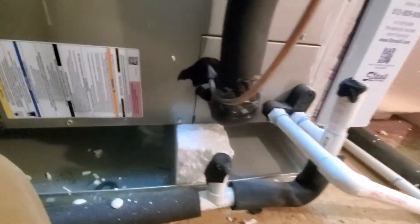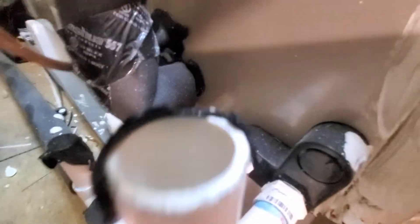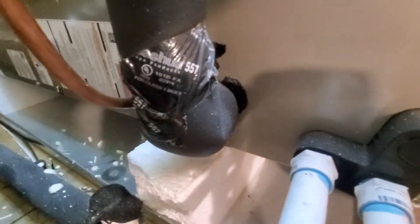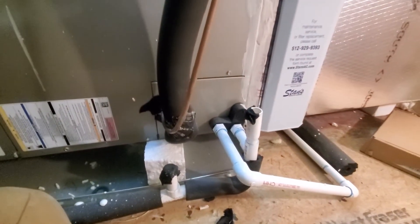Bonus points if you noticed that the suction line is missing insulation down here — this is going to condensate for sure. But you probably didn't notice that unless you reached down here and touched it.